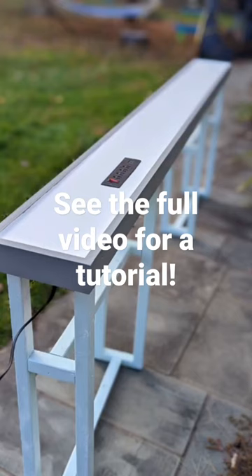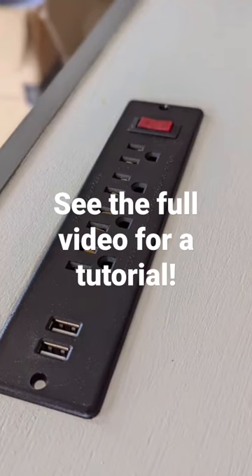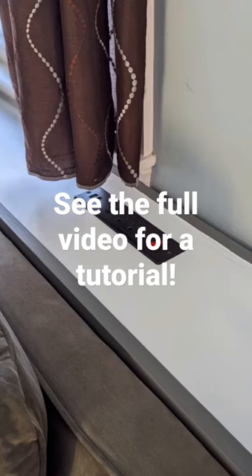I'm really happy with how this came out. It looks great behind the couch and it's super convenient to have the outlet there. I'm going to put the information up on my blog.